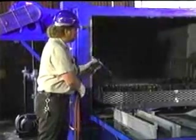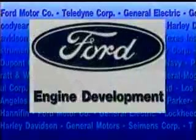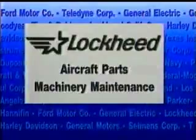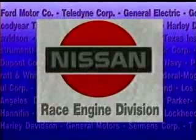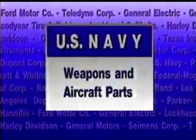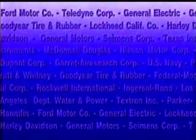These are just a few examples of how RotoJet cleaners can be used. Other applications include those at many Fortune 500 companies, such as Ford Motor Company, General Electric, Lockheed California Company, McDonnell Douglas, DuPont Corporation, Nissan Motor Corporation, and the U.S. Navy. As you can see, all types of companies with all types of cleaning needs have chosen RotoJet.